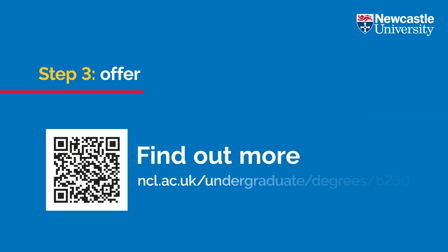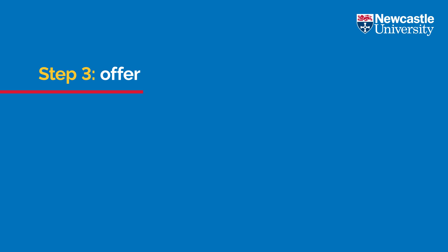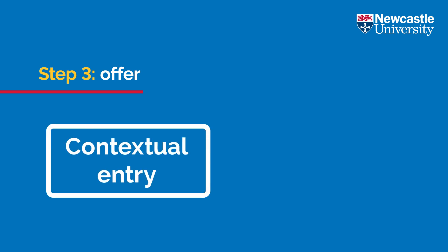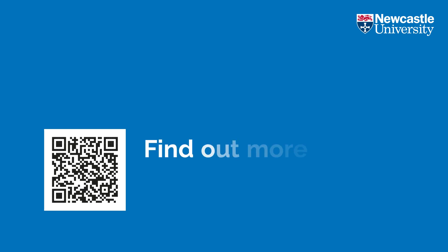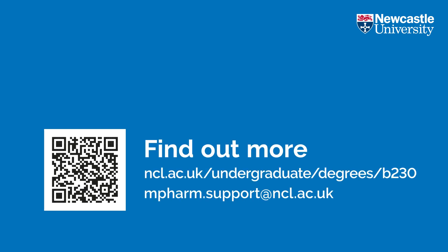You can check out our website to find out what grades we require depending on what you are studying. Applicants identified as eligible for the contextual stream for entry or applying through the partners programme may receive a lower offer. You can find out more about our contextual offers and check if you are eligible on our website.